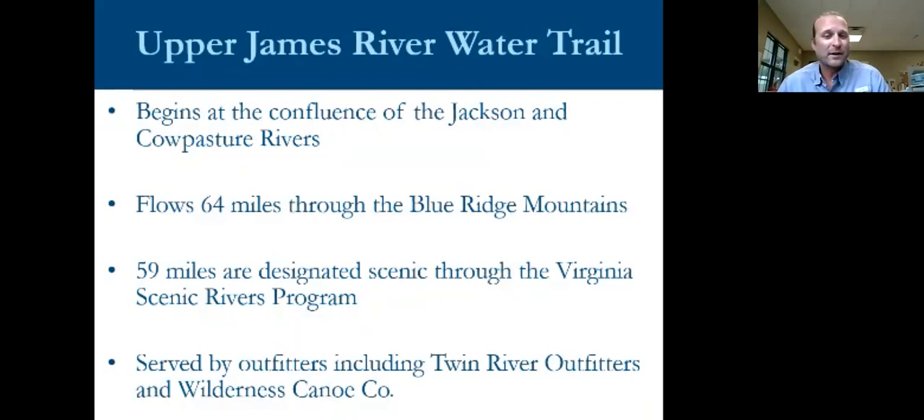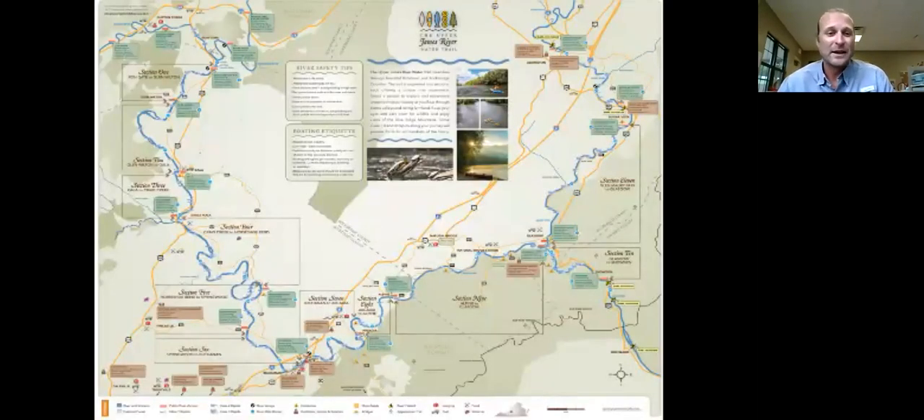Some of my favorite runs are in and around the town of Buchanan. There's a great partner up there, Twin River Outfitters, that can get folks out on the water with multiple campsite options for a long experience on the Upper James without having to do the legwork. The Upper James River Water Trail spans all the way from Iron Gate down to the town of Buchanan, and the website and brochures really help people plan their trips very effectively.